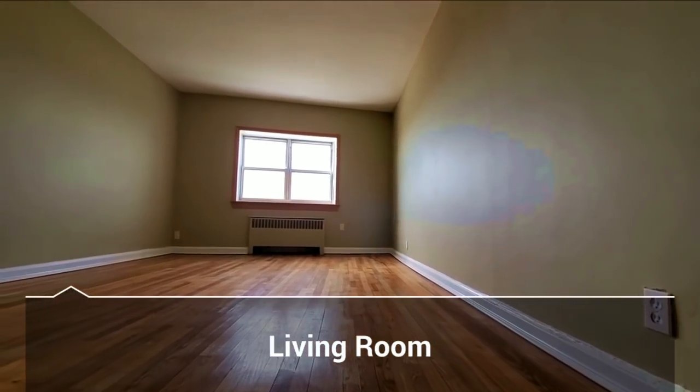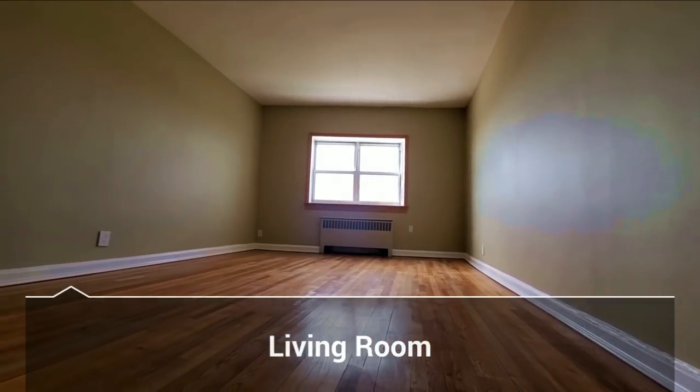Wow, check out the living space. I've checked out the rest of the unit — it's a one-bedroom. The kitchen's nice, the bathroom's great, and the view is amazing. You've got to see it.